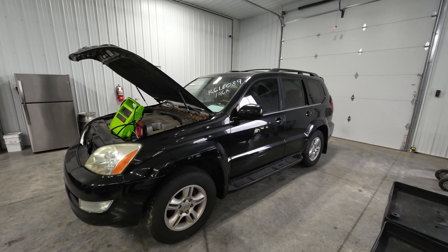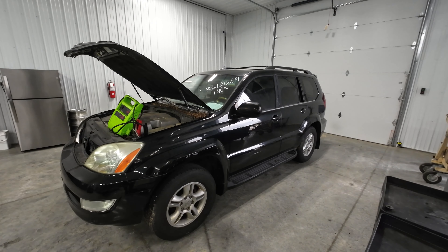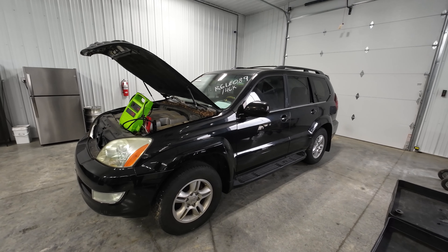Welcome to J&J's test video of R6 LE089. This is a 2006 GX470 with 146,000 miles on it.